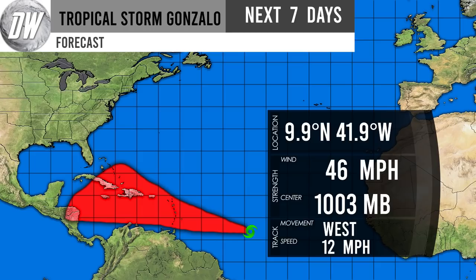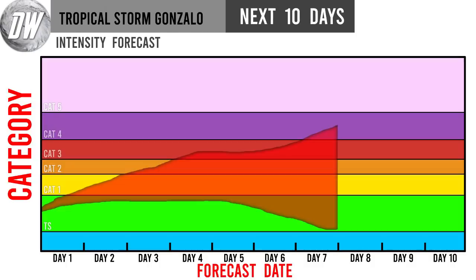For Tropical Storm Gonzalo, our Direct Weather cone forecast covers the next seven days. We keep a slight possibility it goes north of the Dominican Republic and Haiti toward the Bahamas, but it's most likely to stay south and head toward the Gulf, possibly the Yucatan Peninsula. Currently at 9.9°N, 41.9°W with 46 mph winds — though I think closer to 55 or 60 mph — and a 1003 mb pressure center moving west at 12 mph. It'll interact with some dust in the southern Caribbean, but I think it can dodge or fight through that without completely dissipating.